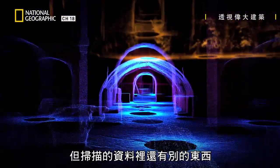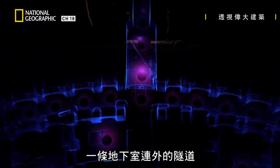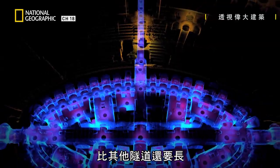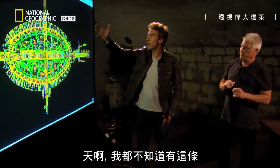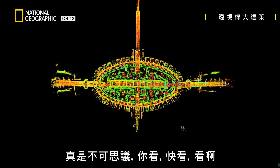But there's something else on the scans that's caught Steve's eye. Our lasers have captured one of the tunnels leading away from the hypogeum that's much longer than the other tunnels. It's incredible — I didn't even know that existed. Look at that, it's huge.